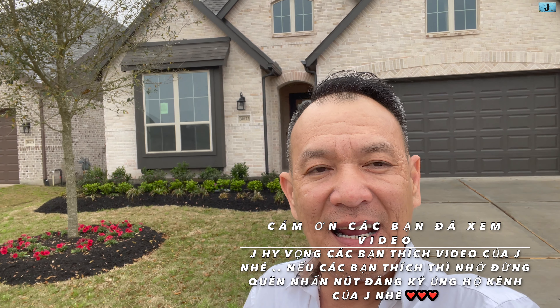Hôm nay Chase đã quay cho các bạn xem một căn nhà inventory của hãng Highland đã xây sẵn — mua vô là ở liền luôn. Chase cảm ơn các bạn đã xem video. Nếu các bạn thích video của Chase nhớ đừng quên nhấn nút đăng ký phía dưới và nhấn nút chuông để mỗi lần Chase ra những nhà mới thì các bạn sẽ được thông báo. Chase hẹn gặp lại các bạn trong những căn nhà sau. Bye bye, xin chào các bạn.